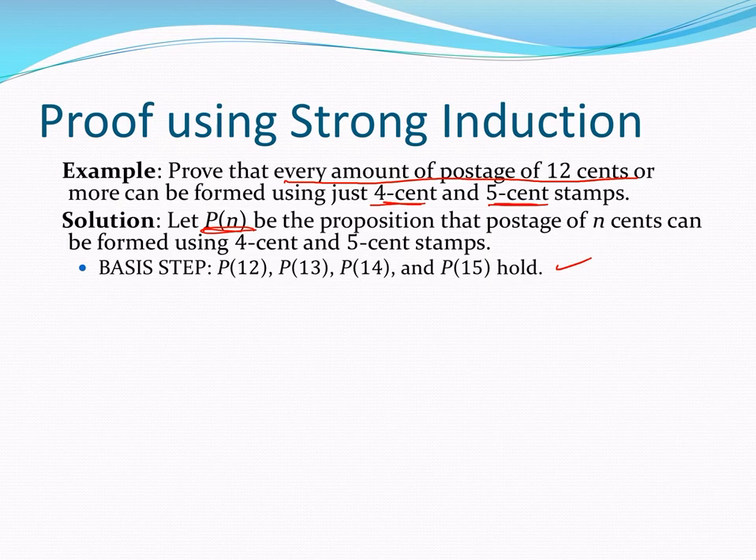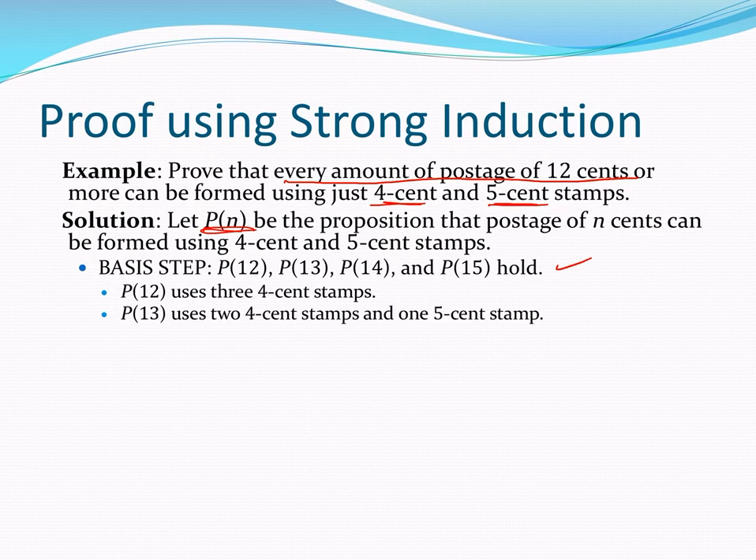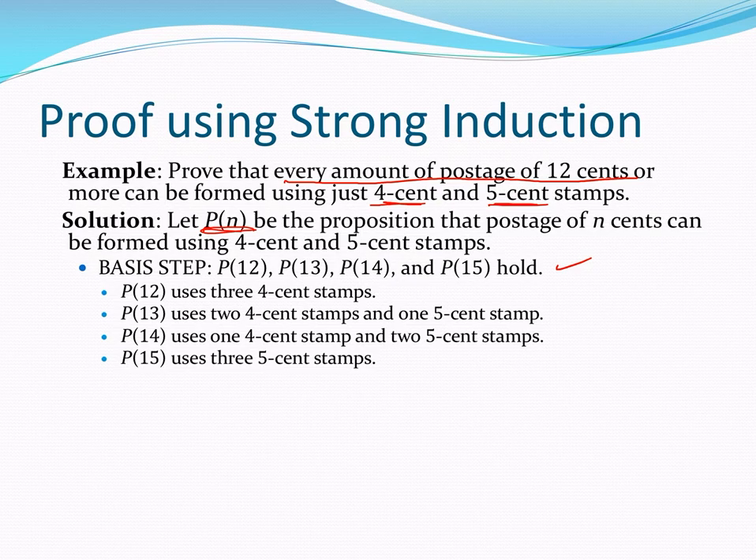P12 is true because I can form 12 cents with three 4 cent stamps. P13 is true: two 4 cent stamps and one 5 cent stamp make 13 cents. P14 uses two 5 cent stamps and one 4 cent stamp. And P15 uses three 5 cent stamps.